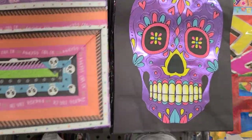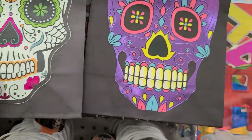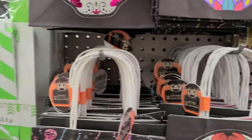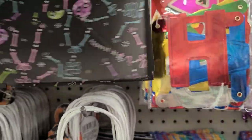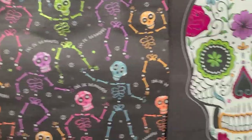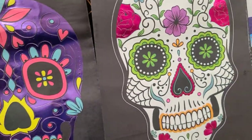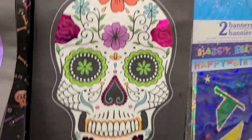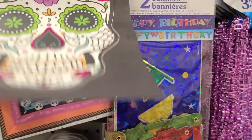These Halloween bags are two pack for a dollar. They have them with the sugar skull — the other side is like this — then there's this one, pure purple. Then they got these, a little bit different. So this is what they look like, and this is what the back looks like as well.